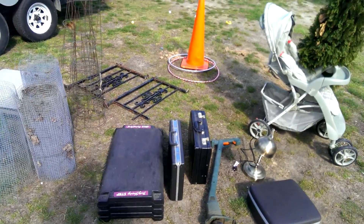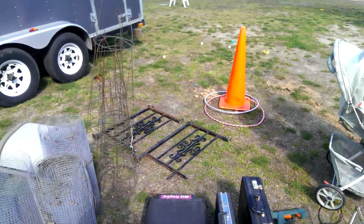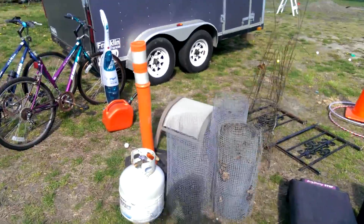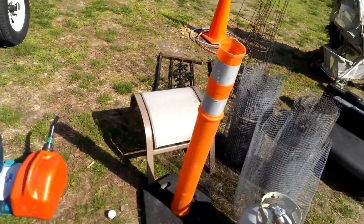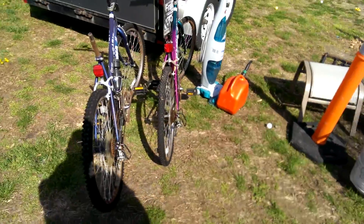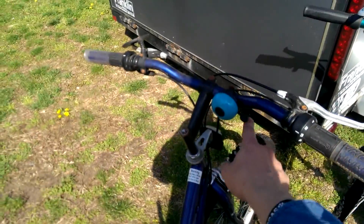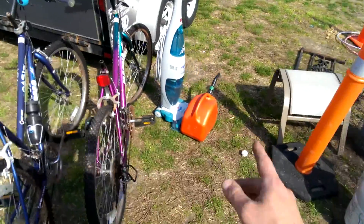There's a nice little desk lamp — that thing is heavy-duty. Got a cone, some roller iron railings, chicken wire, tomato cages. Nice ottomans in good shape for a footrest. Got a little propane tank with an OPD valve on it, so that's an updated tank.